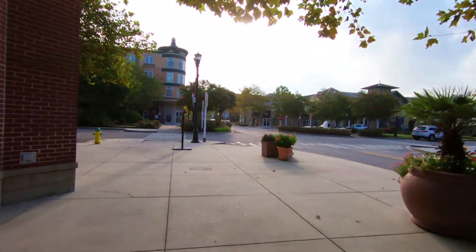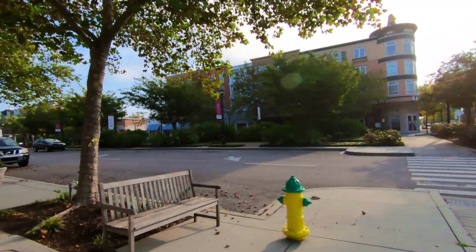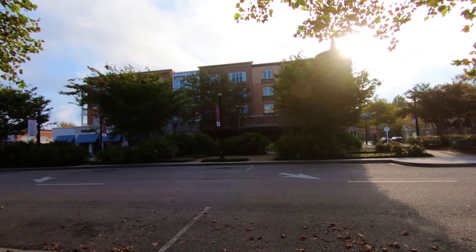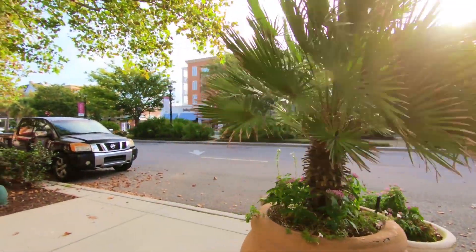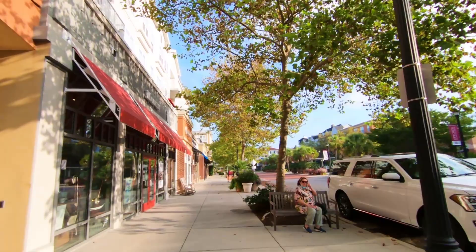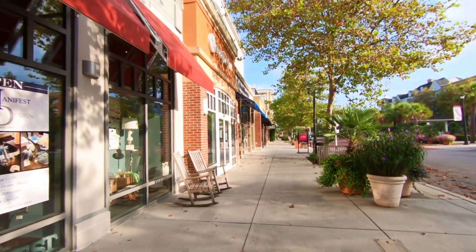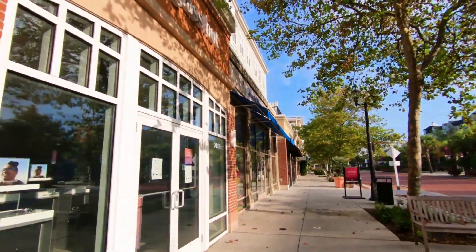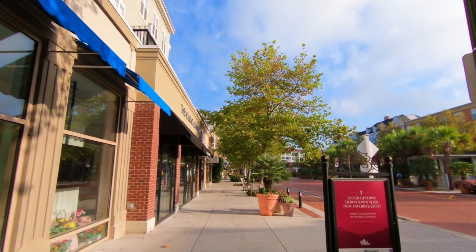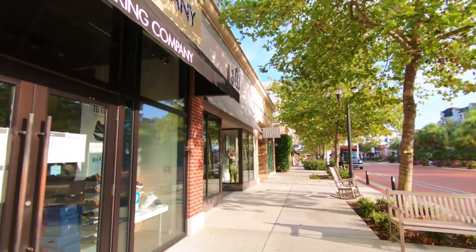I'm going to stay in the main area of Market Commons, but there are also smaller shops under some of the townhouses further down. We just passed Ed Venture of Myrtle Beach. Across the street we've got Gordon Biersch — sorry if I'm saying that wrong, leave me a comment. Also Southern Living, Manifest, Sunglass Hut, Coastal Dance Center, The Walking Company — they have a lot of shoes and foot items — and J.Jill.